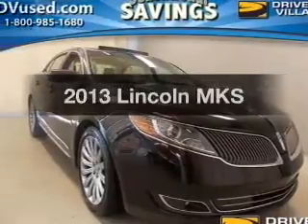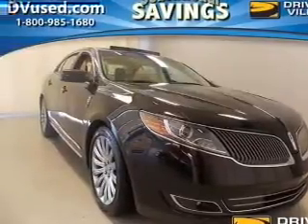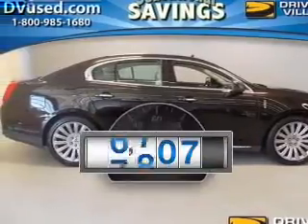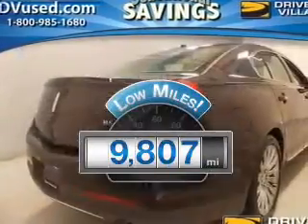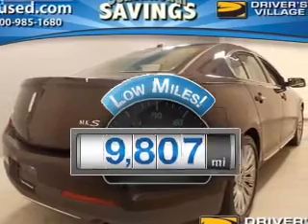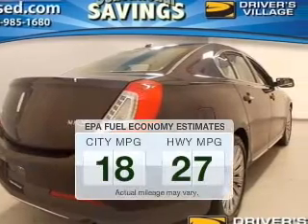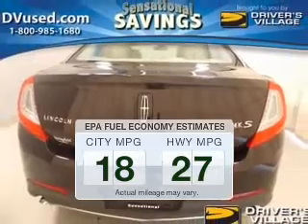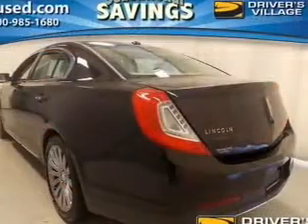Presenting the 2013 Lincoln MKS — everything you need under one roof with this great vehicle. Why worry about high mileage? Choosing a ride with lower mileage is the right choice for your busy life. Save your money and make fewer trips to the gas station when driving this fuel efficient vehicle.